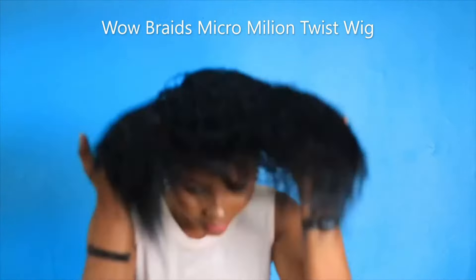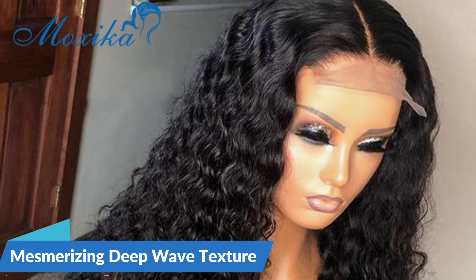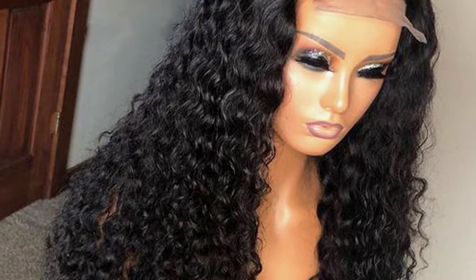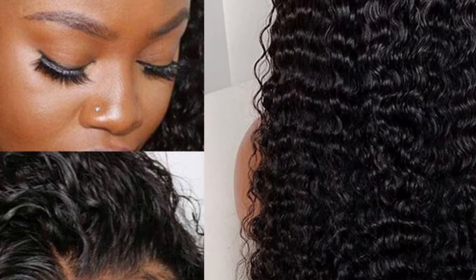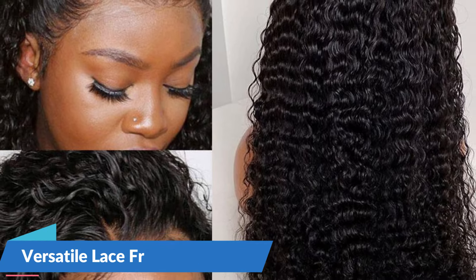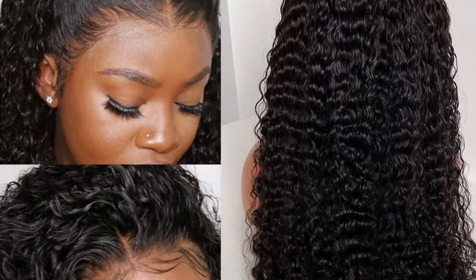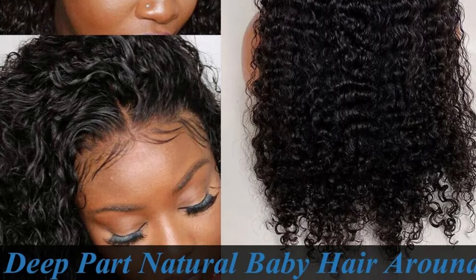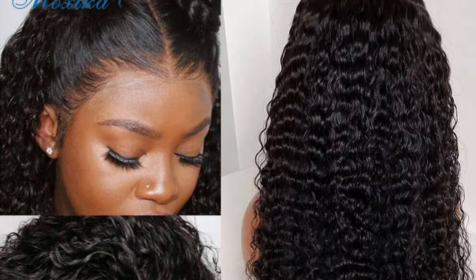Let's explore the features that make these wigs a standout choice for those seeking sophistication and convenience. The deep wave texture adds a touch of glamour and allure to any look. The cascading waves create a voluminous and textured appearance, allowing wearers to embrace a natural and effortlessly beautiful style. The collection offers both the 13x6 and 13x4 lace frontal wigs, providing versatility in styling. The lace frontal design ensures a seamless blend between the wig and the natural hairline, creating an undetectable and realistic appearance.